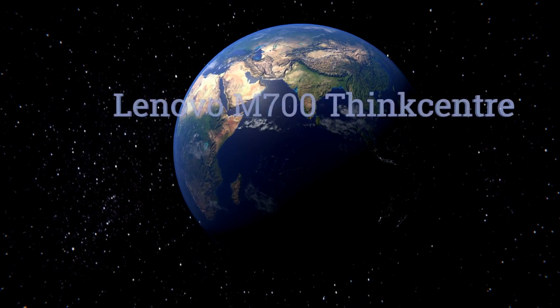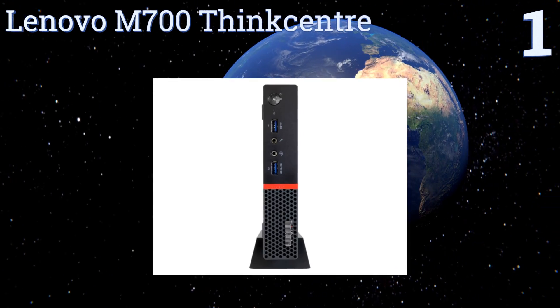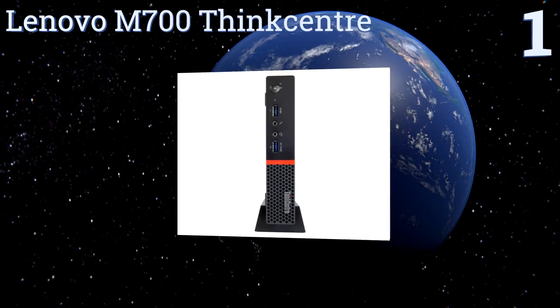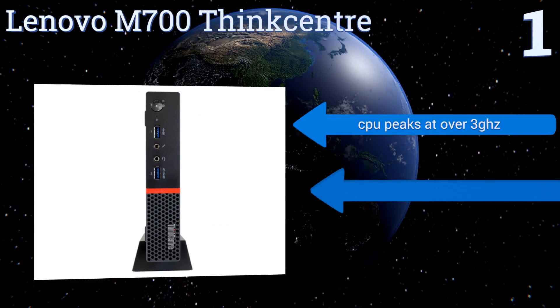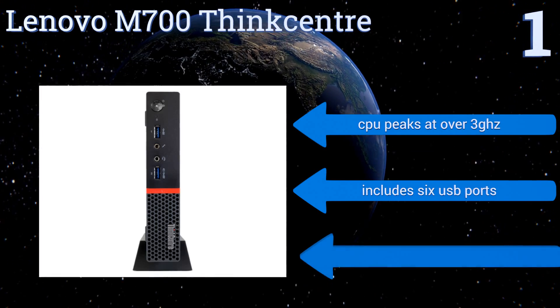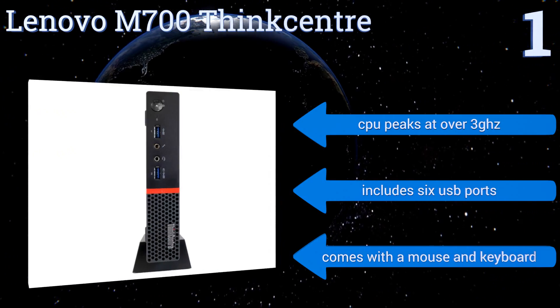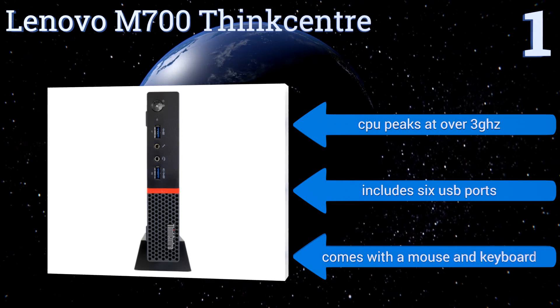Taking the top spot on our list, the Lenovo M700 ThinkCentre offers a valuable combination of features. It's a moderately priced unit with the specs and performance standard of some much more expensive options, and it packs that quality and processing power into a very small design. Its CPU peaks at over three gigahertz, and it comes with six USB ports, a mouse, and a keyboard.